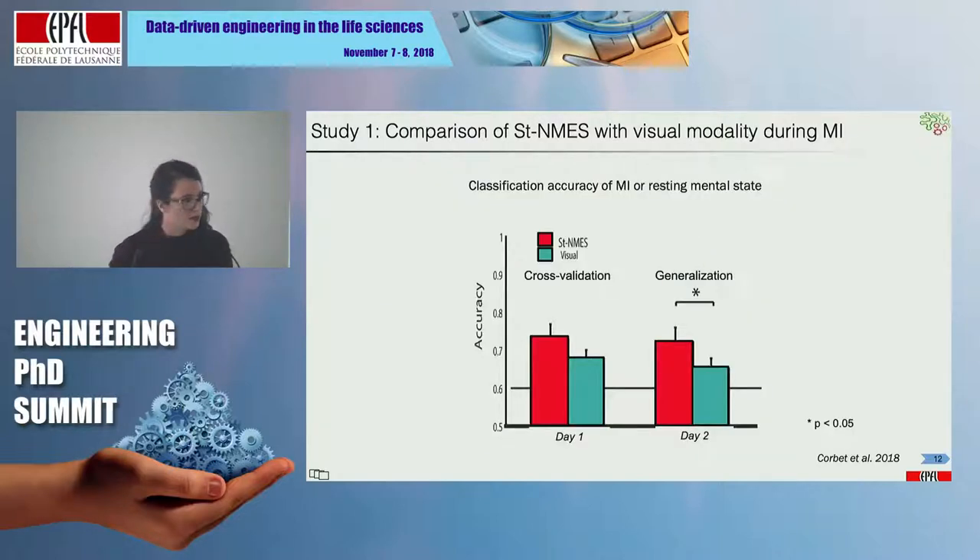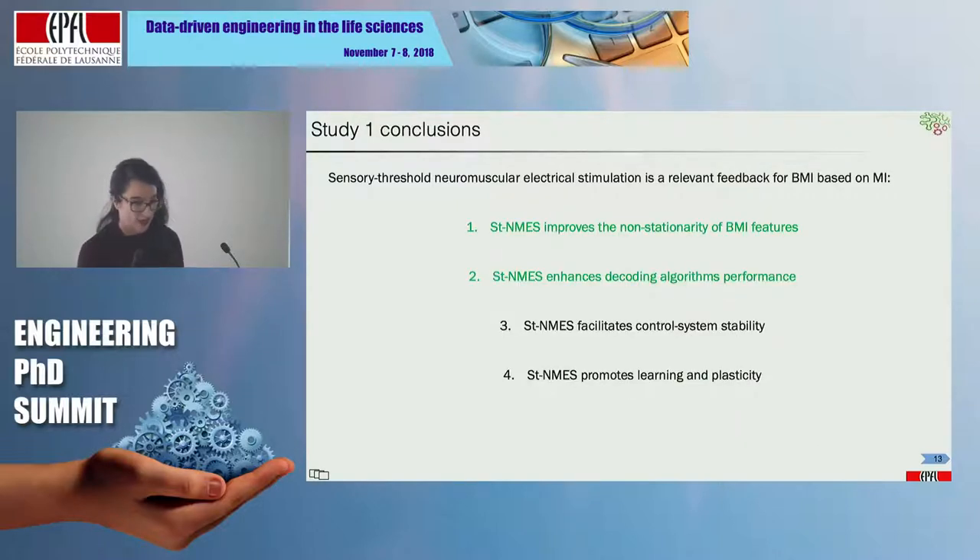We also classified motor imagery compared to resting tasks, and for both days — day one and day two — classification accuracy was higher for the STNMES condition compared to the visual condition. Especially for the generalization data, the difference was statistically significant. The conclusions from the first experiment are that STNMES improved the non-stationarity of BMI features, especially motor imagery features, and enhanced the decoding algorithm's performance.